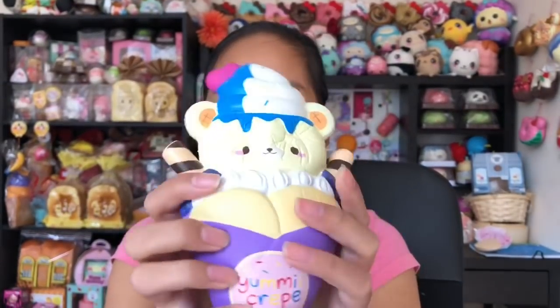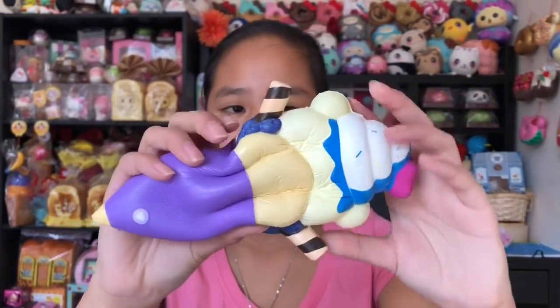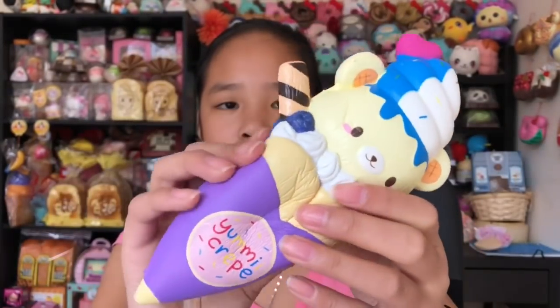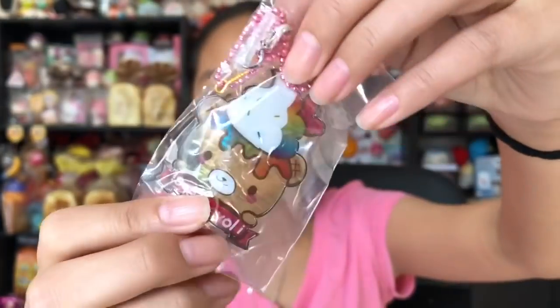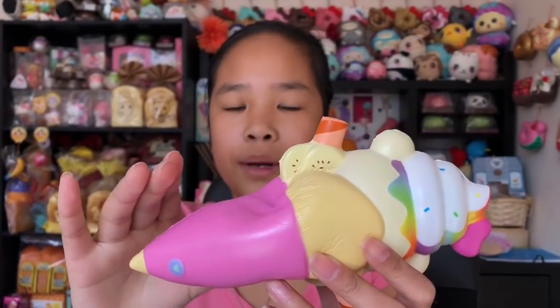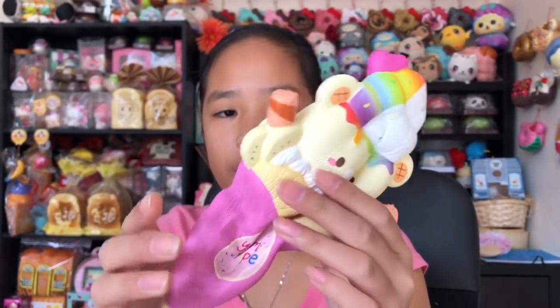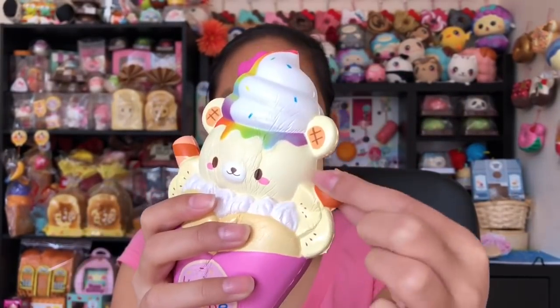This smells absolutely amazing — it smells like blueberries because it obviously has some blueberries on the side. I love the wafer sticks — so cute, smells like blueberries. This one is the rainbow tag and they all have different tags which I love. The rainbow tag is so cute. Oh, this has bananas — it's so cute. This is so soft and colorful, and I love rainbow so much. This is my favorite squishy. The bananas are so squishy too.